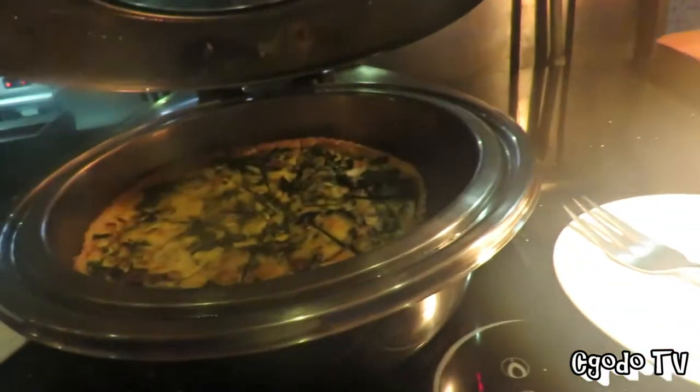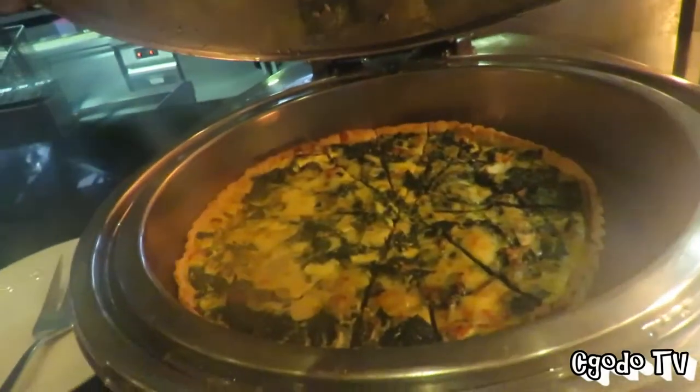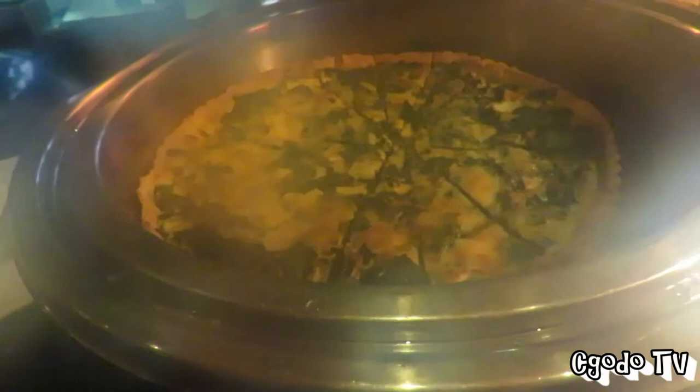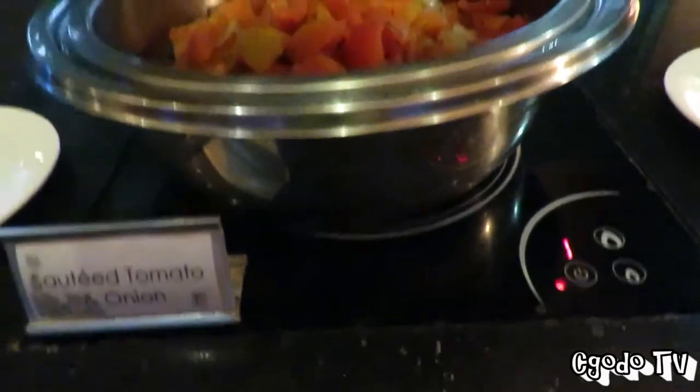This is the quiche — spinach quiche. This is the spinach quiche. Sautéed tomato. You have baked beans. Potato balls — check that out, these are potato balls.